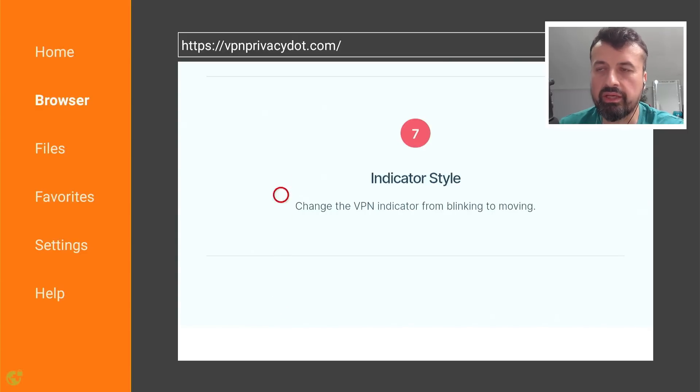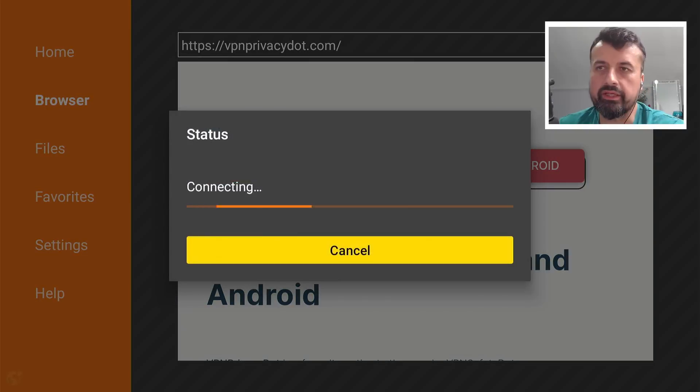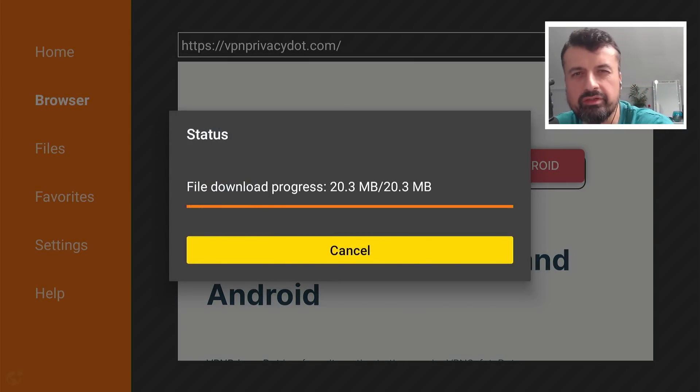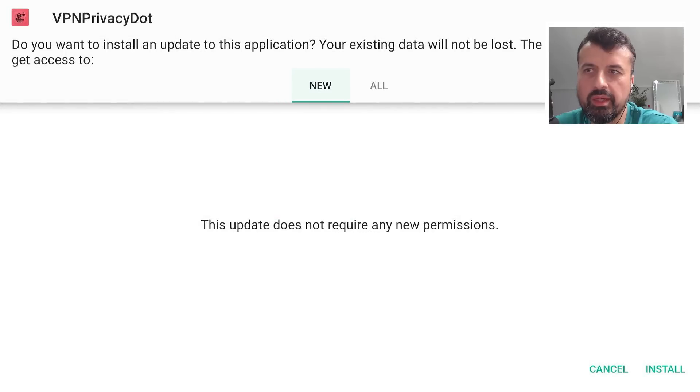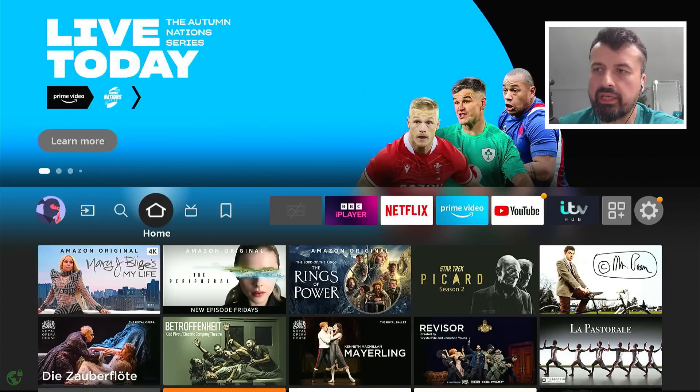To download this, go back to the top and click on the big red icon — that will download the latest version directly onto your device. If you're still here with me, drop a like on this video and leave the comment 'privacy' so I know you made it this far. Let's click on Install — okay, that's now all done, we can click Done.